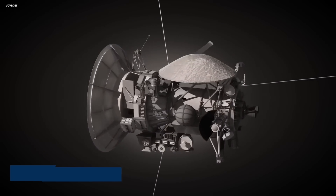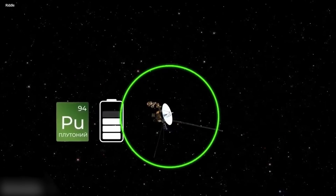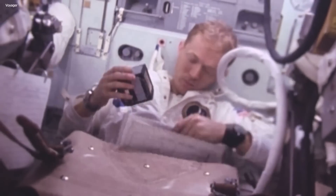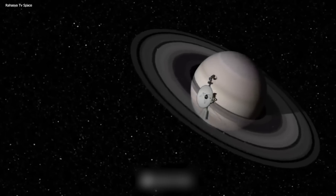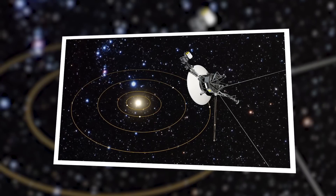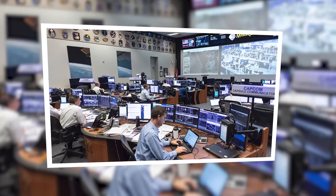Engineers suspect that Voyager 1's deviation into utilizing the non-operational computer was triggered by a faulty command received from another onboard system — suggesting an underlying issue within the spacecraft's intricate computer network. Despite the concern, mission managers remain cautiously optimistic, emphasizing that the incident doesn't pose a significant threat to Voyager 1's long-term well-being. In fact, the Voyager brushed off the error and went on with its mission right after the correct computers were back online.